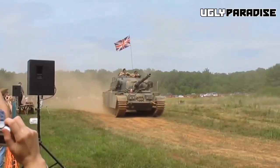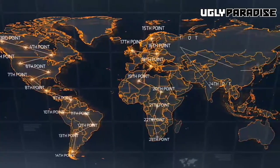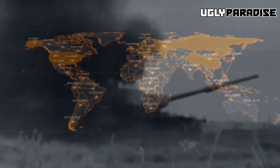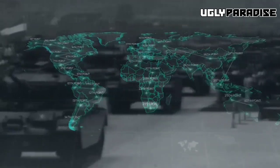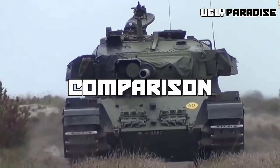Last but not least, the Centurion achieved international success. It wasn't just limited to the British Army — it gained international recognition and was exported to numerous countries worldwide, showcasing its versatility and effectiveness on a global scale. Its presence in various armed forces further solidified its reputation as a reliable and capable tank. To show how dominant the Centurion was in its time, we will compare it with other tanks of its era.